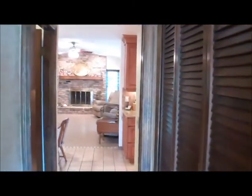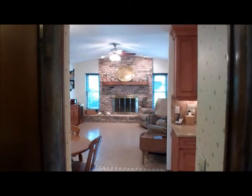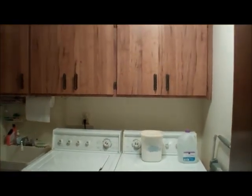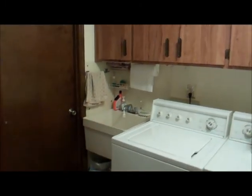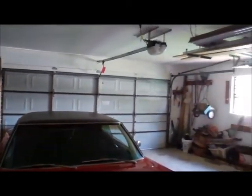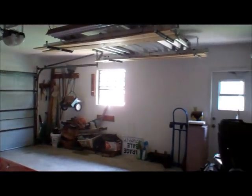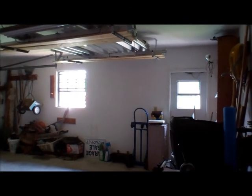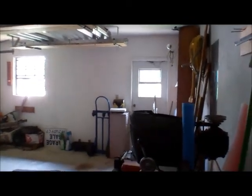Turning to my left, we have a full-size washer and dryer that do stay with the home. We have cabinets here and a sink. I'll show you the garage quickly — it is a two-car garage, currently with a beautiful 1969 Dodge Charger in it. There is a window here that was not replaced; it may be the only window that was not updated. And then we have a side garage door here.